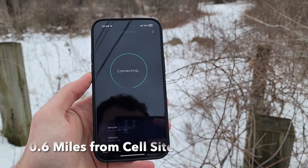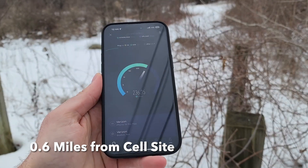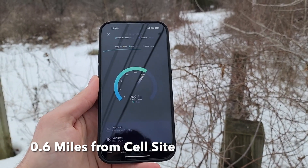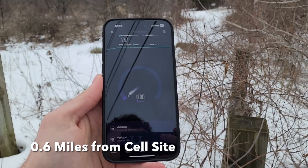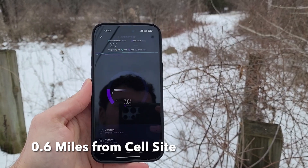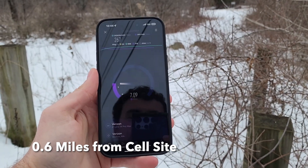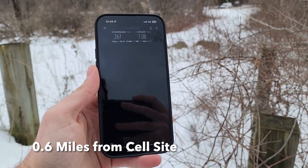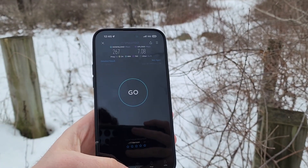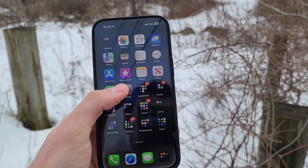So we'll go ahead and run a speed test here. 34 millisecond ping, which is really good being that we're in the woods right now. As you can see, 267 megabits per second down — I've been seeing anywhere between 200 and 400 throughout the town. So 267 down, 708 up, ping of 34 milliseconds and good loaded latency as well. Let's go ahead and switch it to LTE and see what that gives us.